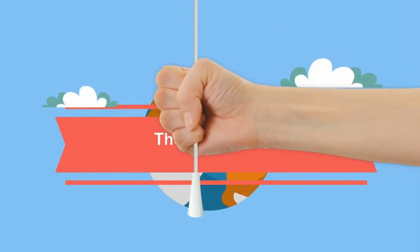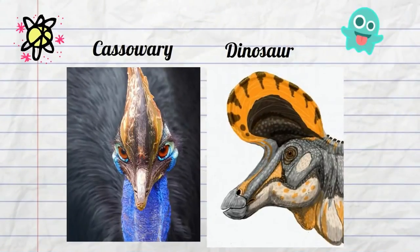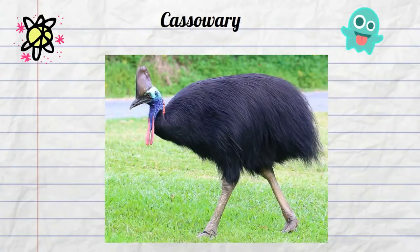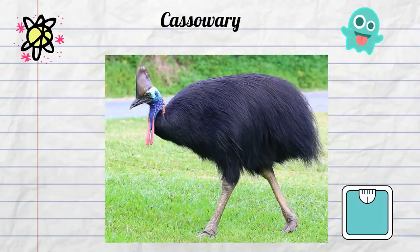The cassowary is a very unique and weird bird. In many ways it resembles a dinosaur more than a bird. A cassowary is a very tall bird — they can stand up to 6 feet tall and weigh over 100 pounds. They have very small wings and they are not able to fly.